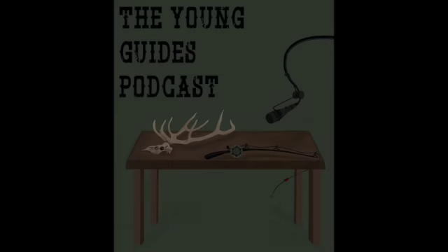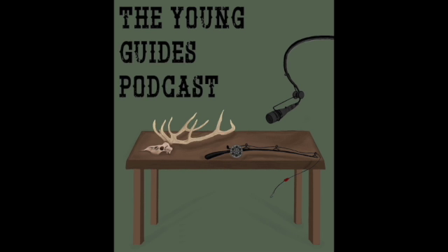Welcome back to another episode of the Young Guides podcast. I'm Keaton and this is — I'm Kyle. But first, we're going to bring a word from our partners. First up, we got Heather's Choice.